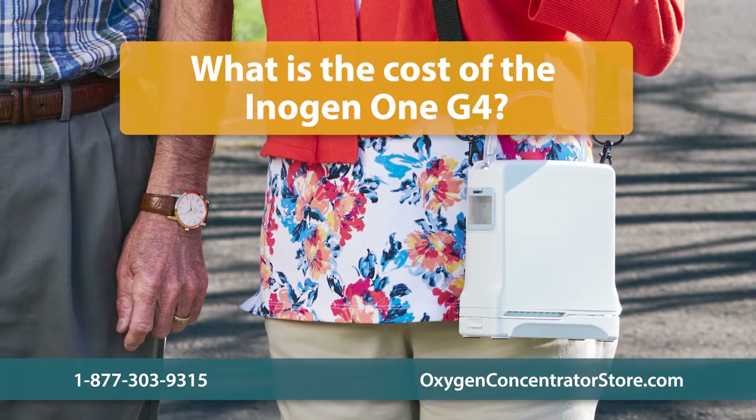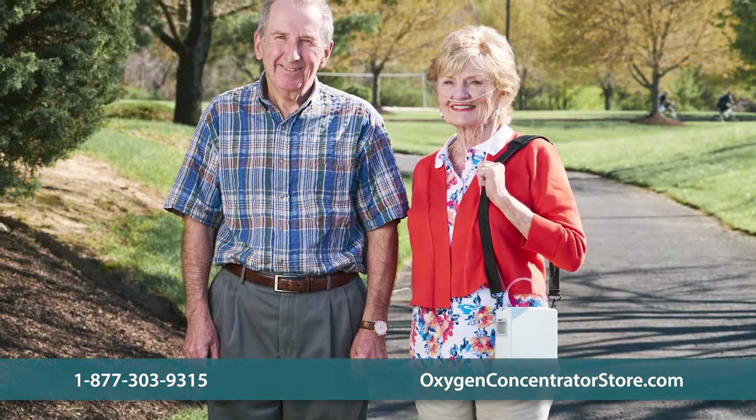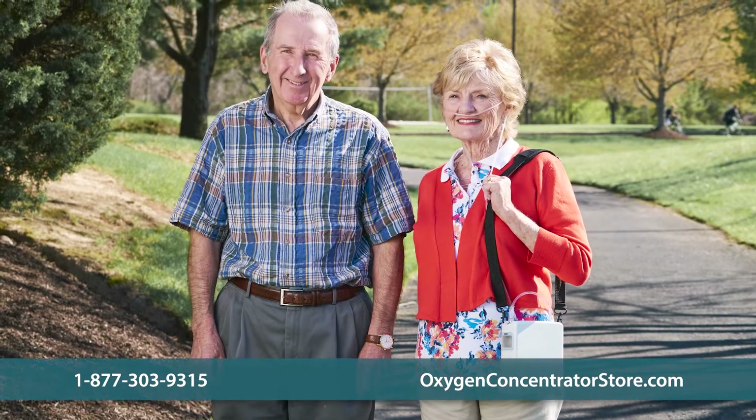What is the cost of the Inogen One G4? Pricing for the Inogen One G4 portable oxygen concentrator varies depending on batteries, accessories, and warranty options.